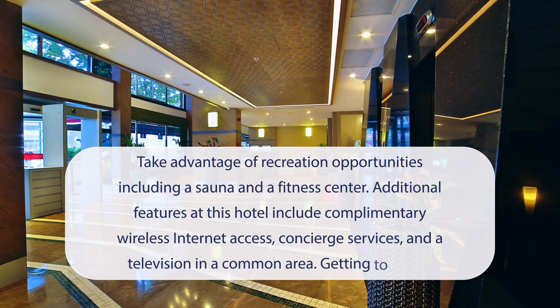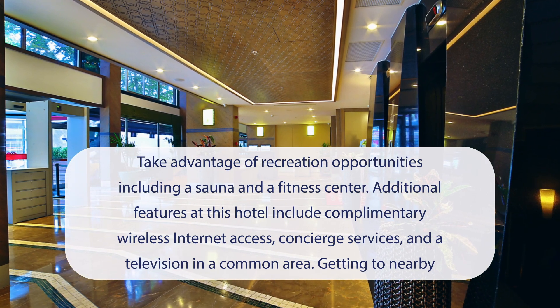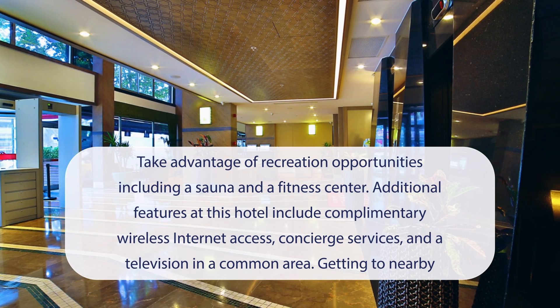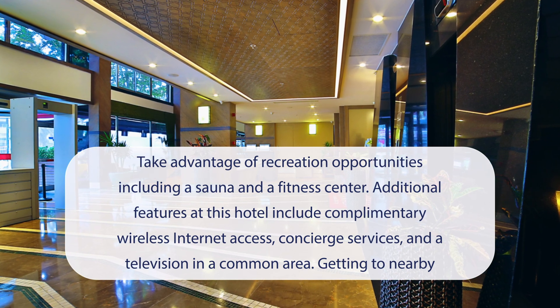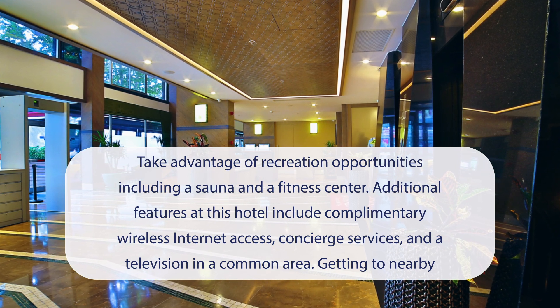At Ramada by Wyndham, Istanbul Old City, you can take advantage of recreation opportunities including a sauna and a fitness center. Additional features at this hotel include complimentary wireless internet access, concierge services, and a television in a common area.